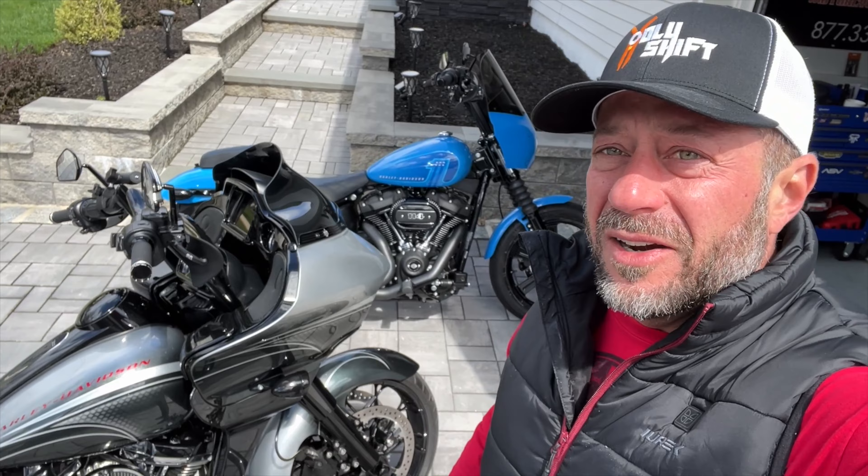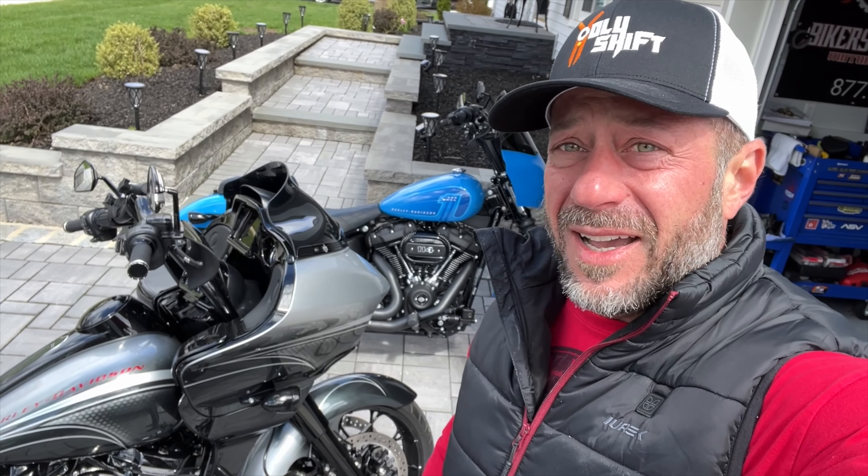Hey, what's up everyone, welcome back to another video. Beautiful weekend morning here in northern New Jersey — not raining today, which is definitely a good thing. It's been raining almost every other day. Anyway, I got both bikes out over here. You guys are really liking this Street Bob, and so am I.